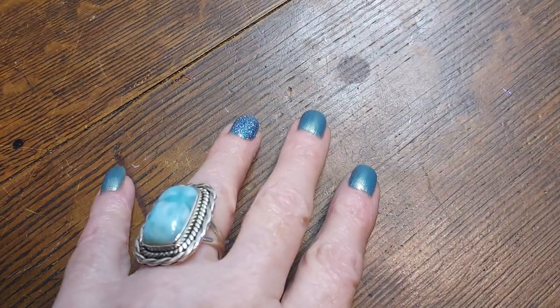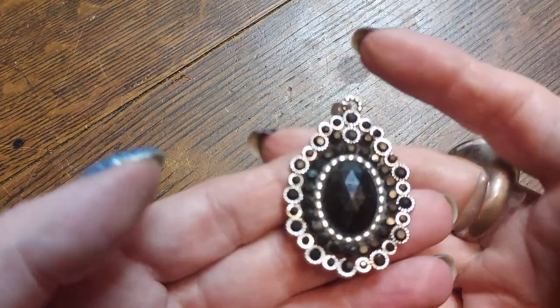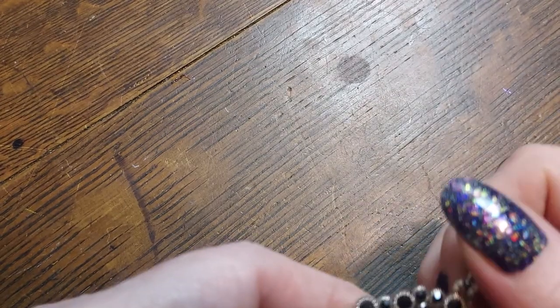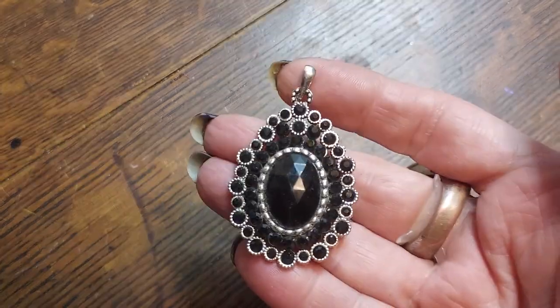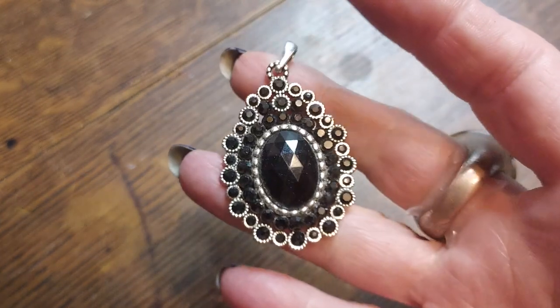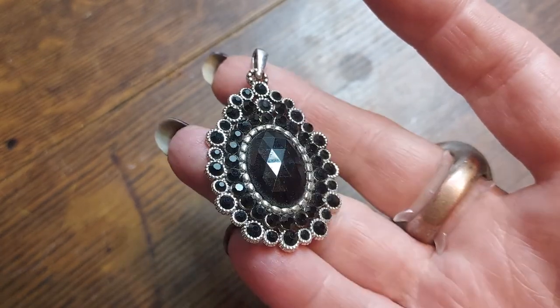A beautiful black pendant without a chain — I definitely have a chain for this. It's just a cute little fashion piece and all the stones are there, which is even better.